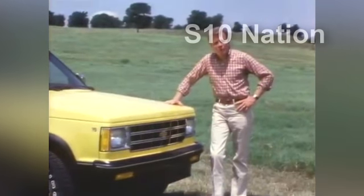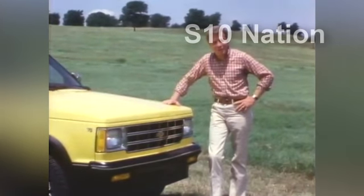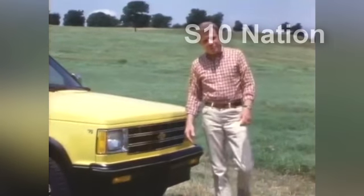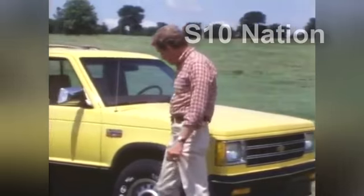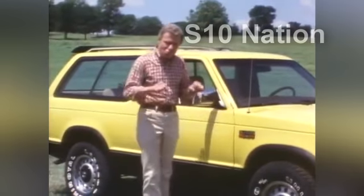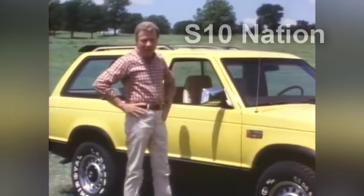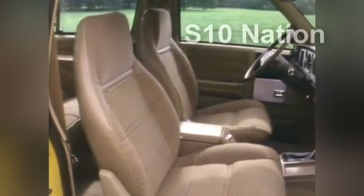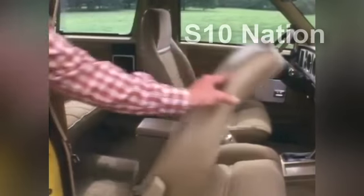Two-wheel drive is perfect for buyers seeking the versatility of a sport utility vehicle for family and recreational use, but not requiring the extra traction of four-wheel drive. Of course, the four-wheel drive model provides that extra grabbing traction needed to leave the highway and head out into rugged off-road country. On the inside, the S10 Blazer offers family-size roominess. With standard bucket seats, Blazer seats two; add the optional rear seat and Blazer seats four comfortably.